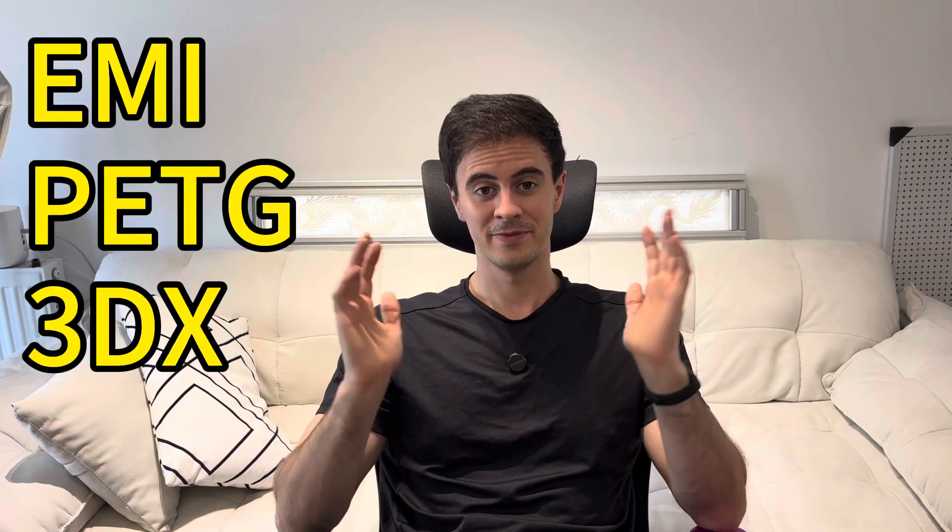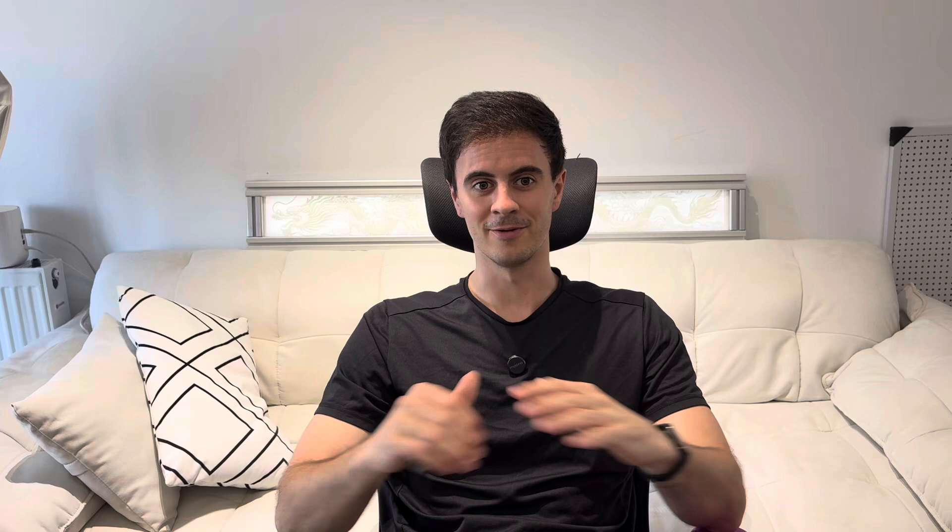Next I ran across a new type of 3D printing filament that I hadn't seen before. This is an EMI PETG made by 3DX Tech. Let's break it down — what's unique about this is it can block electromagnetic interference, or EMI, coming from electronics.